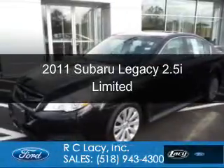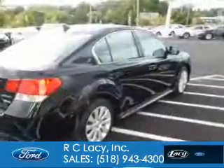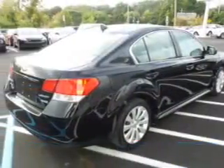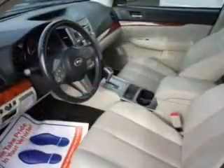This is a used 2011 Subaru Legacy. It's powered by all-wheel drive, a 2.5-liter four-cylinder engine, and a continuously variable transmission.